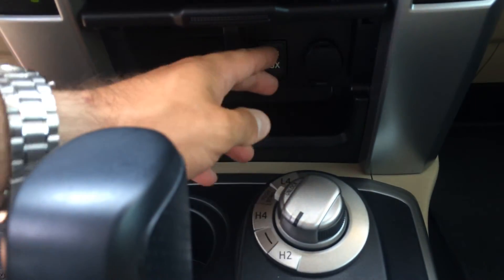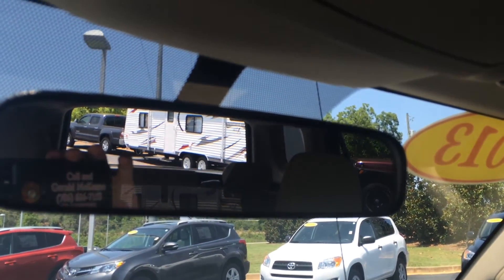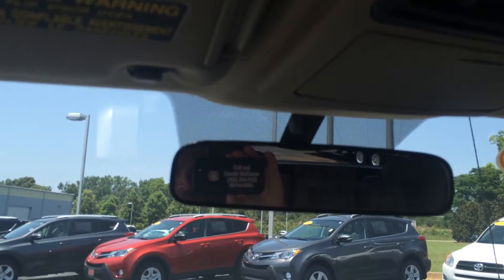Some auxiliary outputs to include a USB, headphone, and a couple 12-volts. And there's your four-wheel drive control. Of course you have the rear power sliding glass, which is a nice feature especially during the summer.